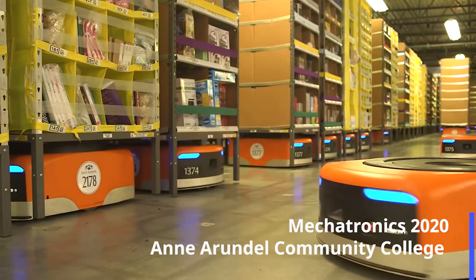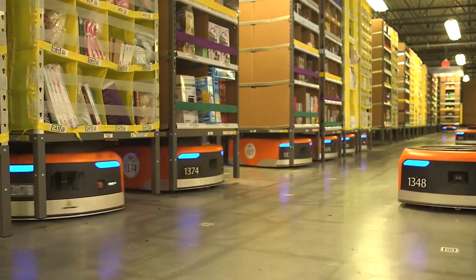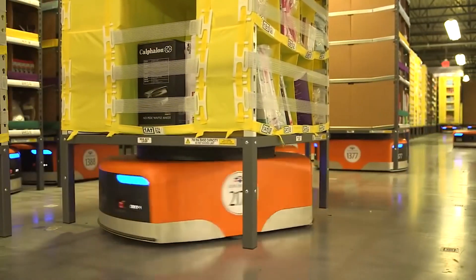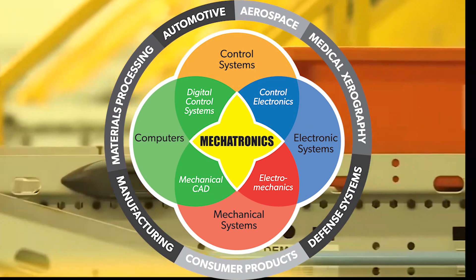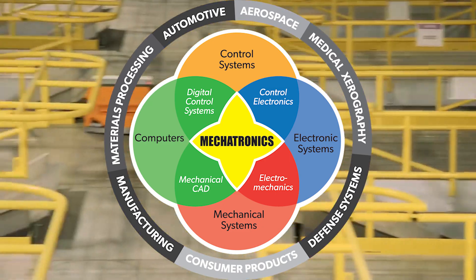Our mechatronic graduates are employed in many diverse Maryland industries. They were essential employees before there was ever such a thing. They get the job done. The machines of today are complex and sophisticated. Technicians now need to have experience with not just computers, but with electronics and mechanical parts. This is what makes up mechatronics.